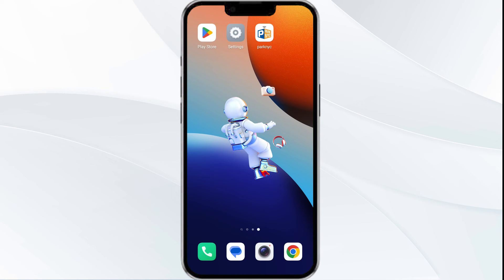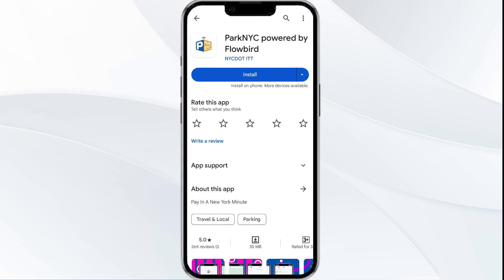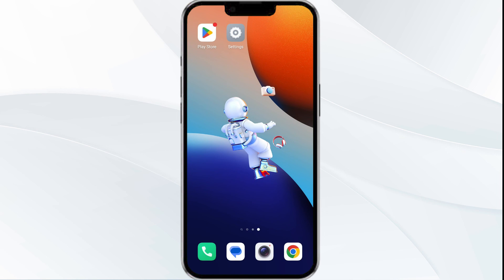The fifth solution is to uninstall and reinstall the app. If the problem persists, uninstall the NYC app by going to the Google Play Store, searching for the app, and selecting Uninstall. Once uninstalled, tap on the Install button to reinstall the app. If none of the above methods work, the issue may be that the NYC Parking app server is down. In such cases, you may need to wait for some time and try again later.